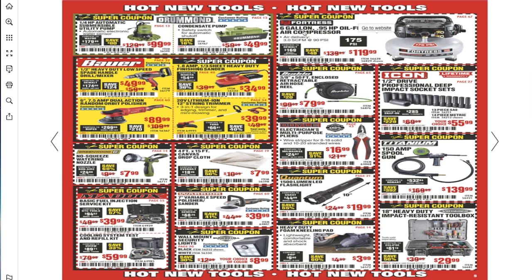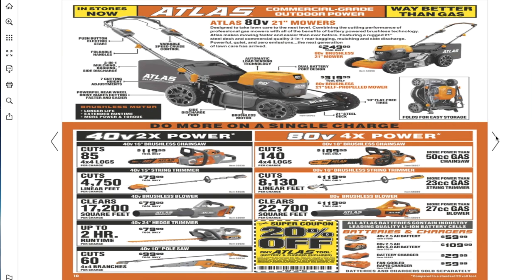A 66-gallon compressor for $119.99, Diablo retractable air hose reel for $79, Icon professional impacts for $55.99, Doyle multi-purpose pliers for $60.99, Titanium 150-amp spool gun for $139.99, Quantum 1,500-lumen LED flashlight for $19.99, heavy-duty foam knee pad for $3.99, and an 18-inch heavy-duty impact-resistant toolbox for $29.99.